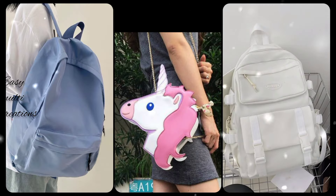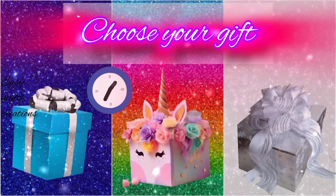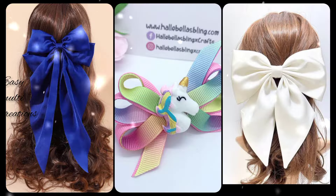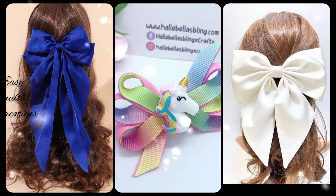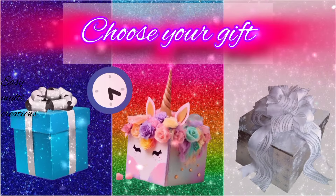Which one is most beautiful? Choose your gift box and see your bow. Who likes hair bow most? Choose your gift box and see your beautiful pins.